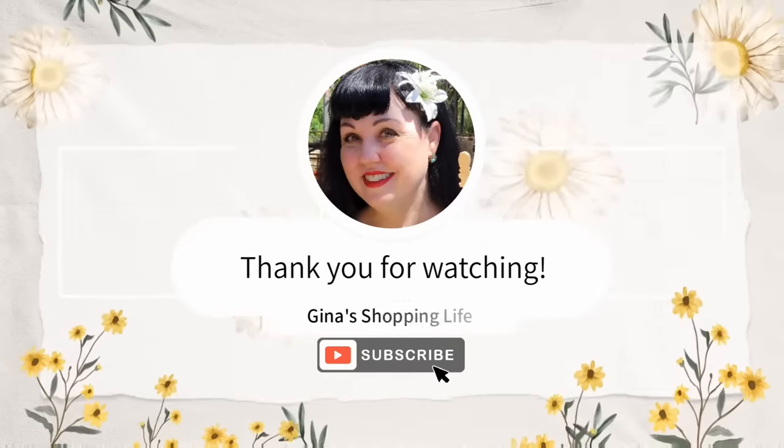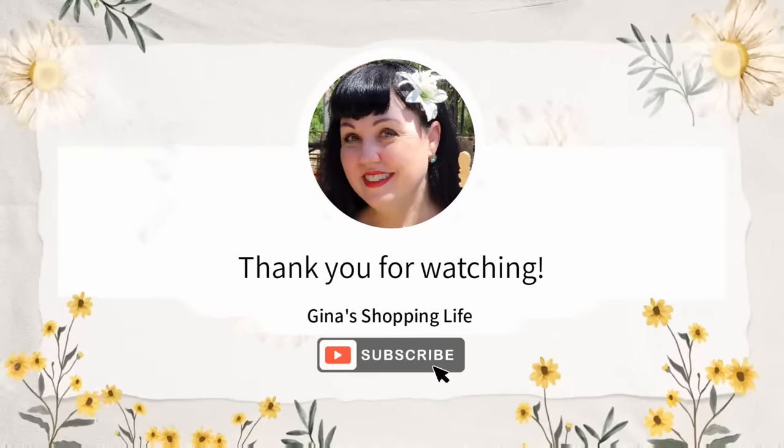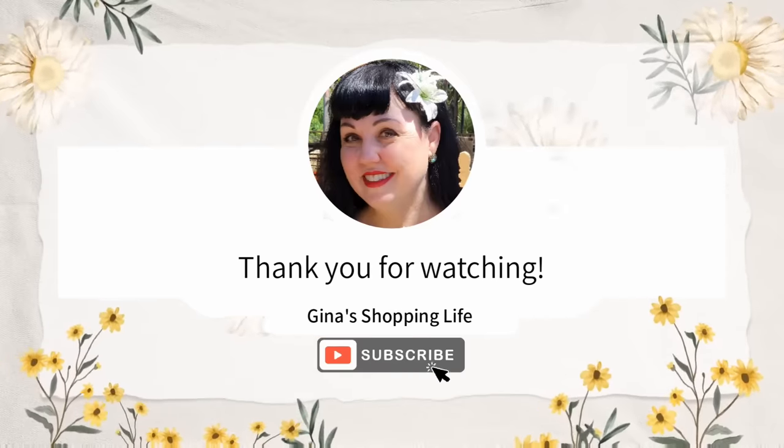Well everyone, thank you so much for coming along to Costco with me today and checking out all these new arrivals. Thank you again for watching — take care and I will talk to you later.